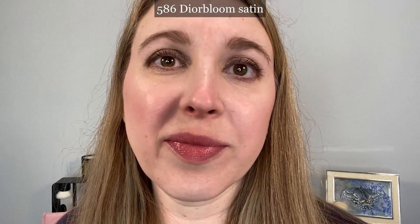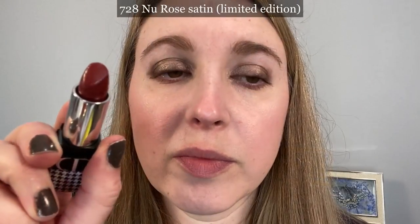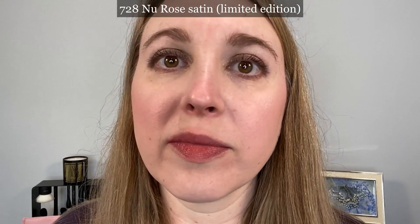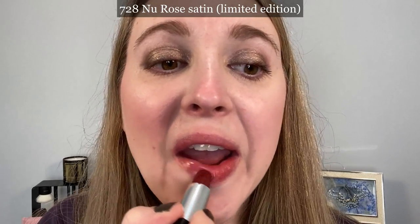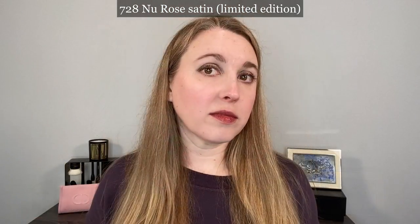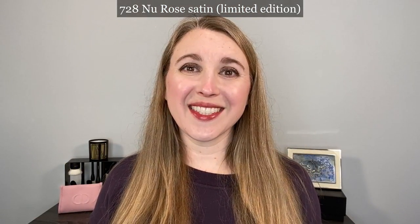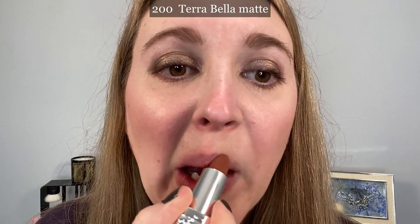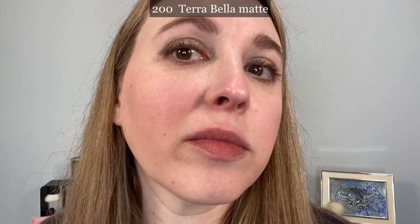The 586 Dior Bloom — I think this is a great, beautiful mid rose pink, and you can wear it very sheerly or build this one up. When you wear any of these satin balms sheerly, you just feel a little bit of satin texture on your lips. When you build it up more, you get a little bit more high shine. Because these are a thinner, waxier formula than a lipstick, when you put on more and more product it still doesn't feel thick or heavy on your lips — the formula is a little bit firmer, so you're always applying in thin layers.